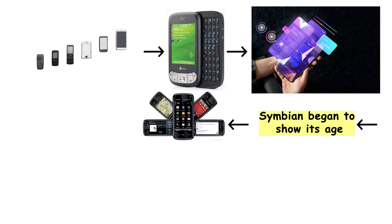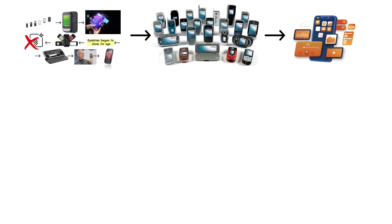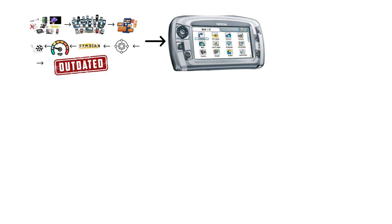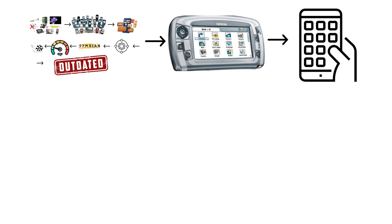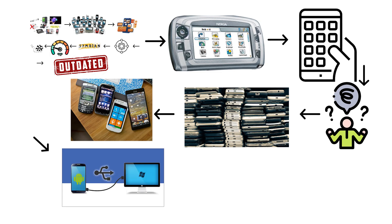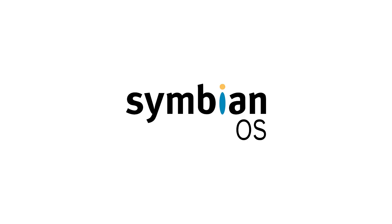Symbian was designed for buttons and keypads, not the smooth, glassy touchscreens that Apple and Android were perfecting. While iPhones and Android devices gave users fluid, app-driven experiences with intuitive navigation, Symbian felt clunky, slow, and outdated. The menus looked ancient, the icons seemed confused about what year it was, and updating the system required plugging into a PC and praying nothing went wrong. While competitors were reinventing how people interacted with phones, Symbian was still asking if you wanted to exit this menu.